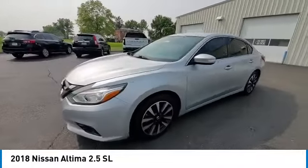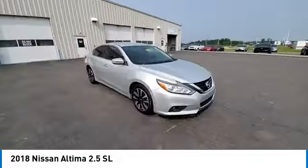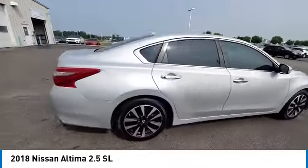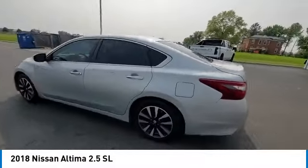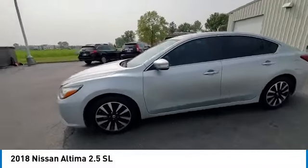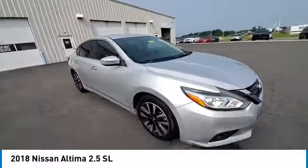This vehicle has less than 70,000 miles. Here are some of this vehicle's great options: electronic stability control, brake assist, traction control, remote keyless entry, broad lights, four-wheel disc brakes, speed control, rear window defroster, heated steering wheel.